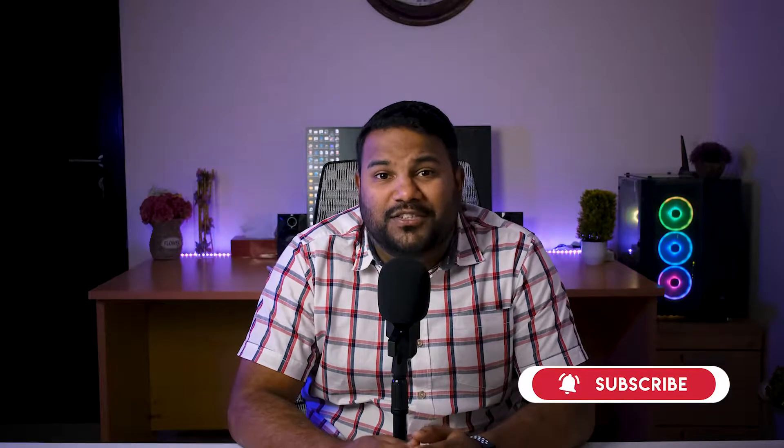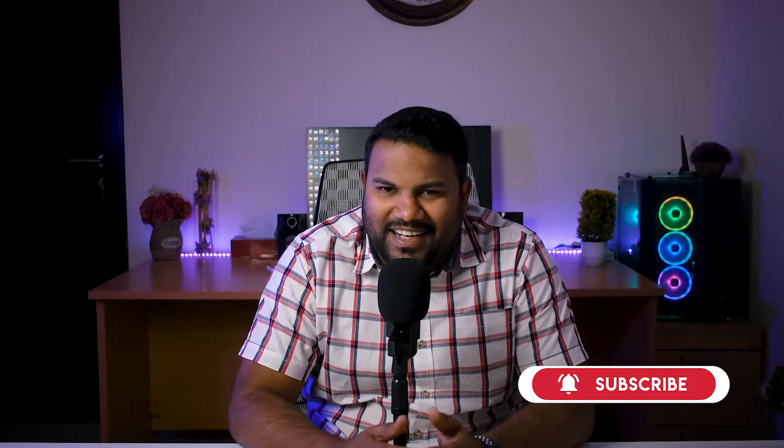Hey guys, this is Manish, and you're watching Tech N Spice. In case you are watching this for the first time on my channel, don't forget to subscribe and also follow me on my social media handles. Alright, let's get started.